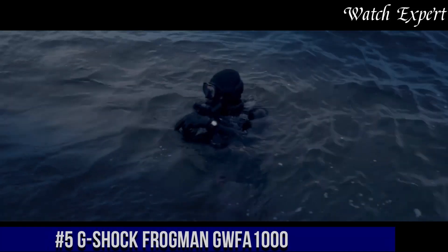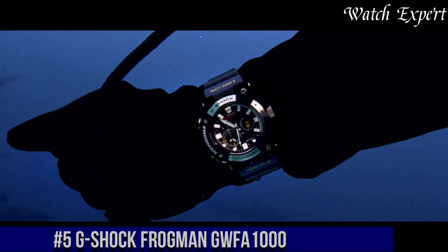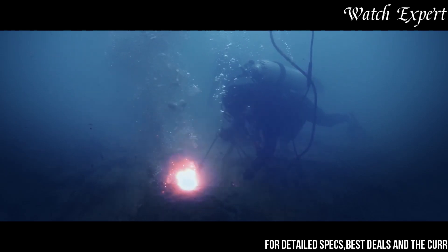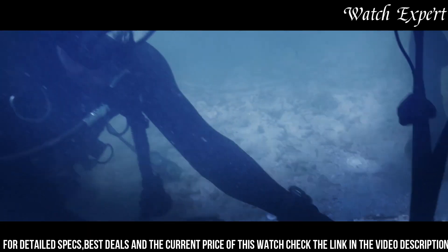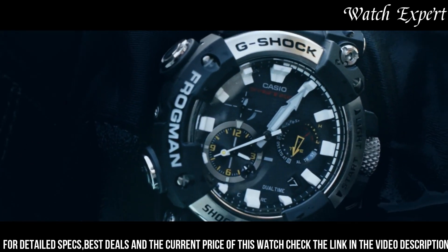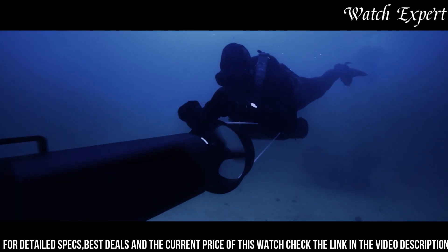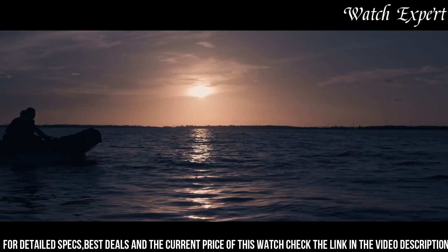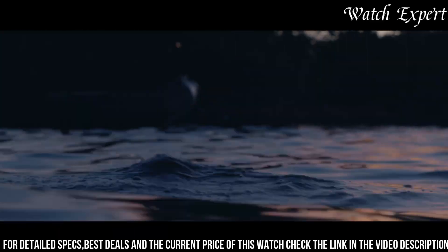Number 5: G-Shock Frogman GWF-1000 — a watch that embodies the pinnacle of aquatic performance and cutting-edge technology. This timepiece exemplifies G-Shock's commitment to conquering the depths with resilience and innovation. Crafted with meticulous attention, the stainless steel case exudes durability and a sleek aesthetic. The dynamic dial, with its practical displays and luminous accents, reflects the watch's aquatic character. Equipped with triple-sensor technology, including a water-depth meter and compass, it's a reliable companion for underwater explorations. With tough solar power and carbon-fiber reinforced resin, it's built to withstand the most demanding conditions.